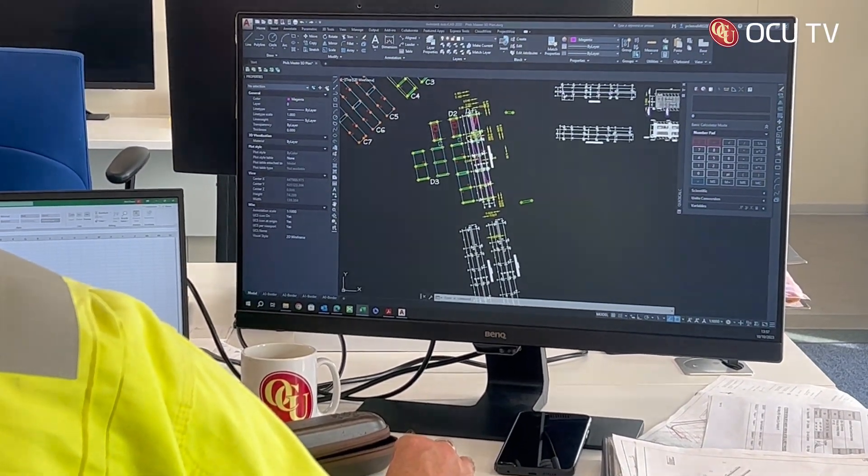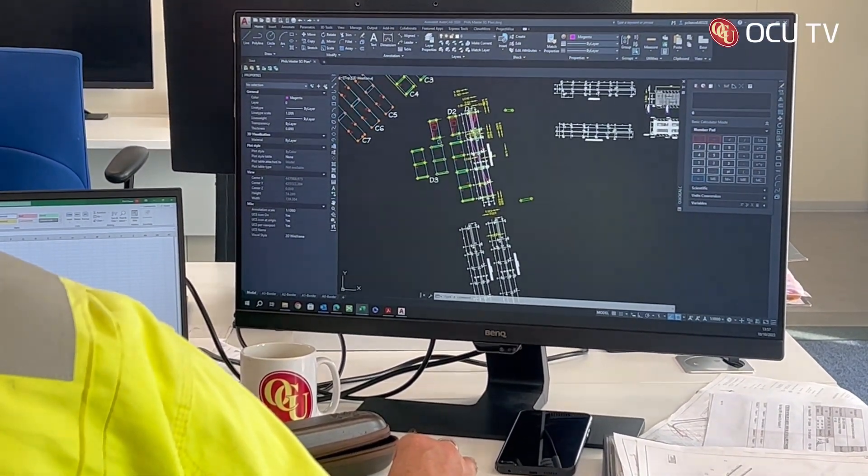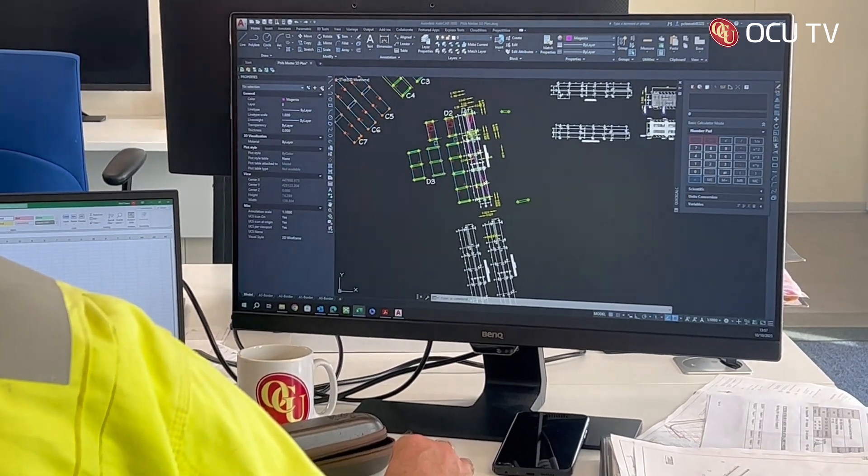Julian Reynolds started his career as an electrician and is now a project manager at OCU. It's a breath of fresh air, to be fair — it's an interesting project, and it's something I've been part of within the electrical industry for about 12 years.